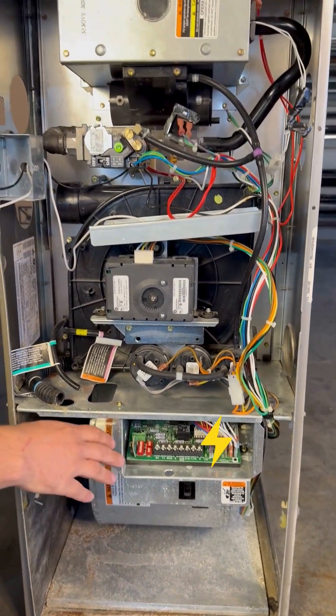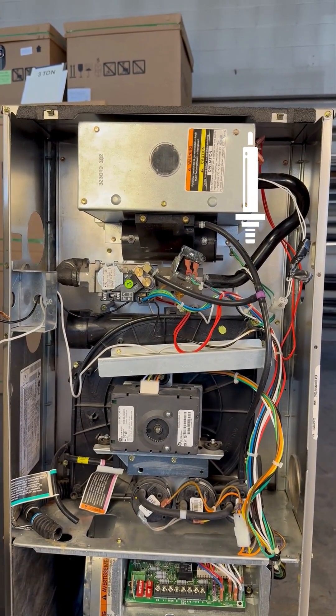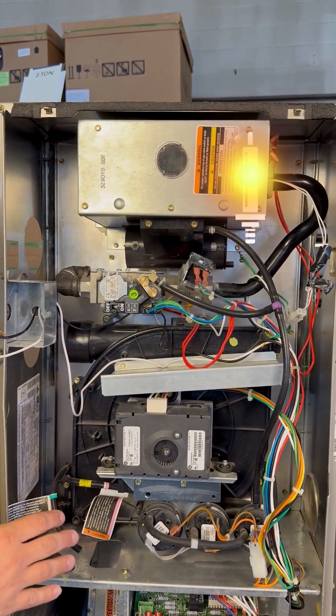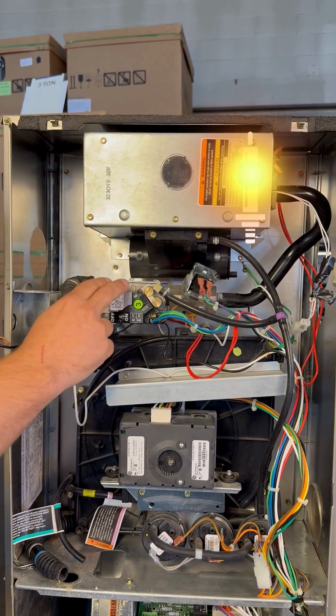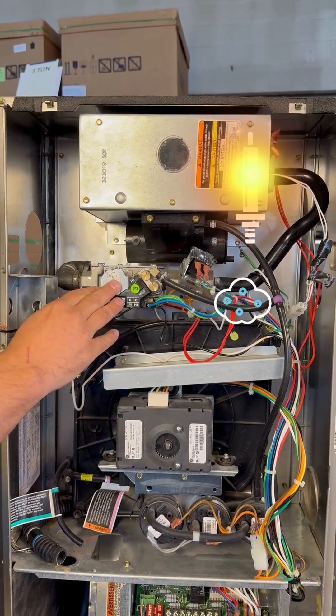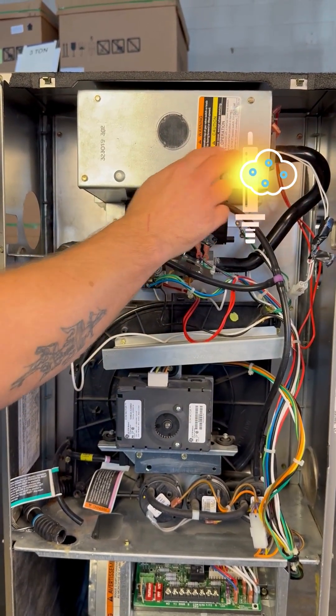After that step, the control board sends 120 volts up to an igniter back here, and that igniter glows red hot. After a short time delay, we get power to the gas valve from the control board, and this opens up and allows the natural gas or propane to flow through the manifold and through the burners.